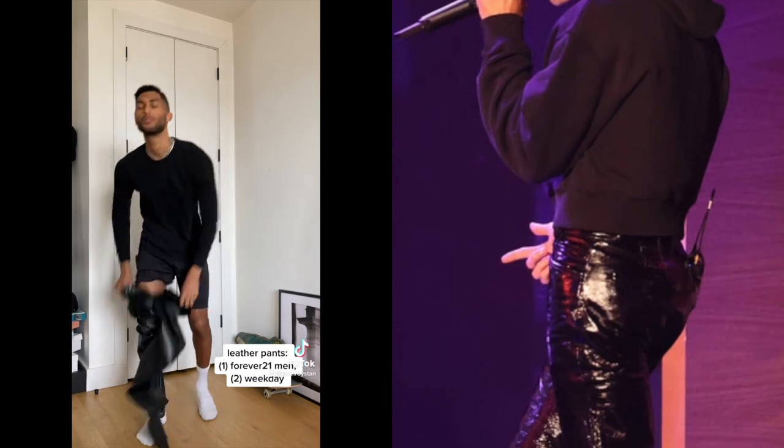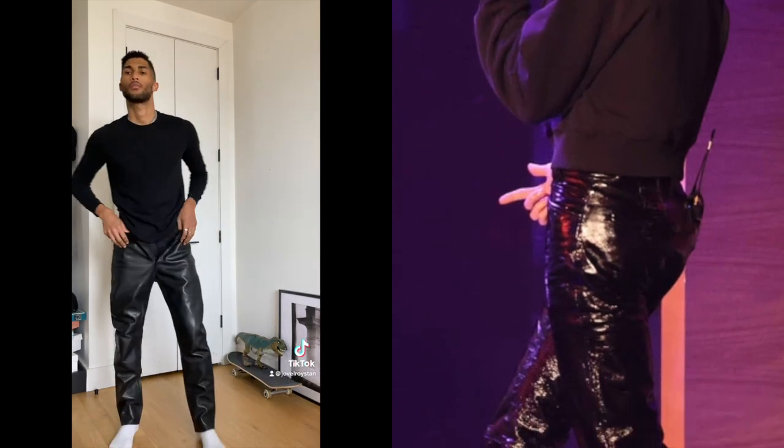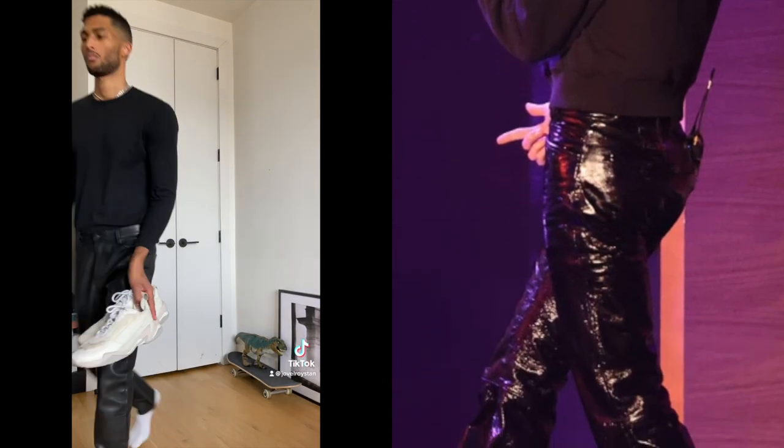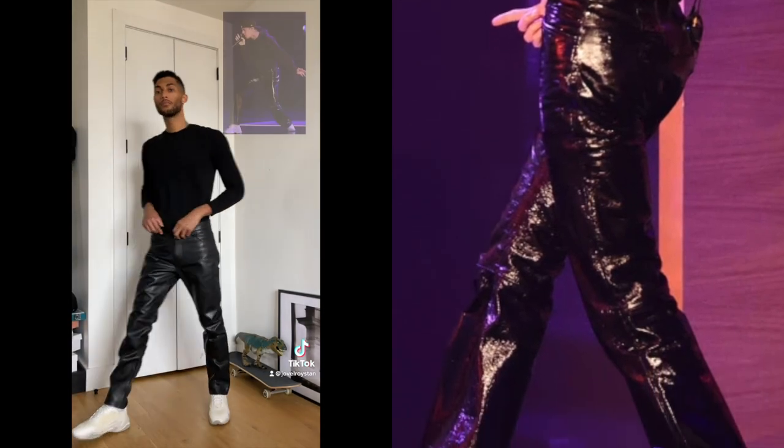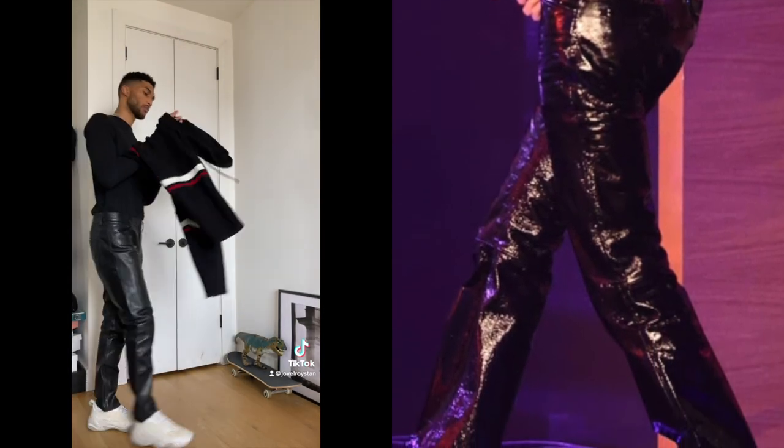I really liked how his onstage look was a little looser, so I switched to these instead. I went with the neutral shoe to match what he had going on stage. Then I went ahead and added the cropped hoodie — that was my favorite part of the look.